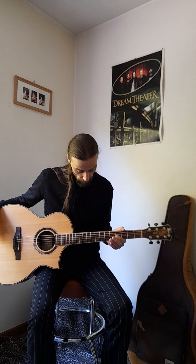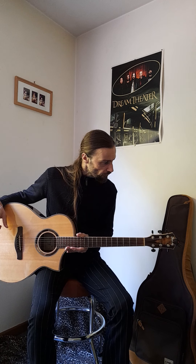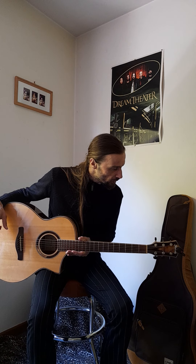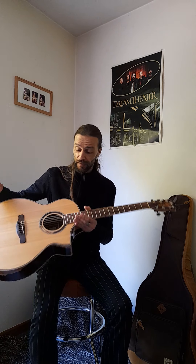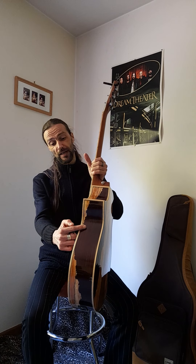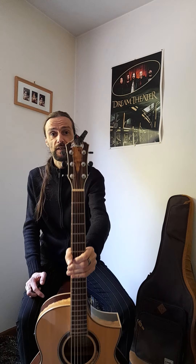Hi everyone, this is another product demo video for Ibanez guitars. What I have here is from the Ibanez AEW series — the AEW51NT Natural. This comes with a spruce top, a rosewood, spalted maple, and walnut multi-wood back and sides. Look at this — it even goes through on the sides as you can see, and it even works further up into the headstock. It's quite amazing.